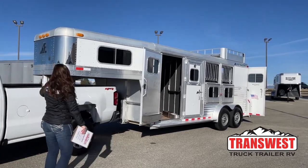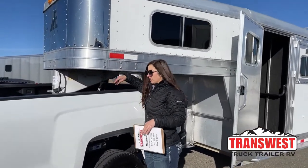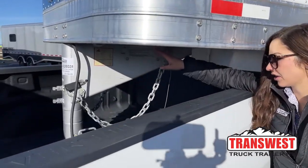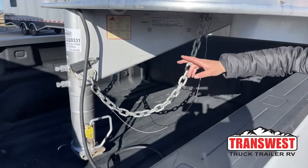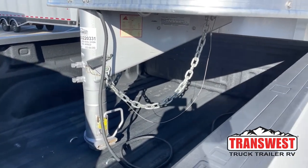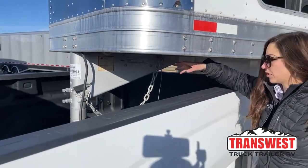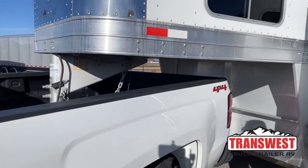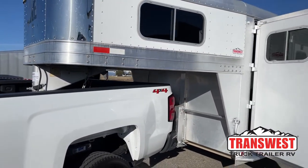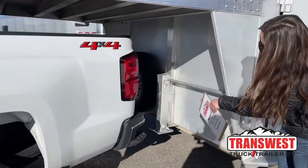We'll get started right underneath. We've got it hooked up to this truck right now — they just did a video on it too, so if you're looking for one make sure you check it out. You've got your safety chains, your adjustable coupler — so we want to make sure you're sitting as level as possible. We had to adjust that and make sure it was sitting level on this truck, and then all your battery breakaway safety stuff. Underneath you've got your manual crank jack and then your spare tire.